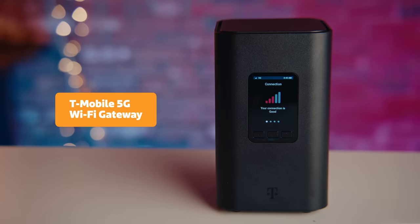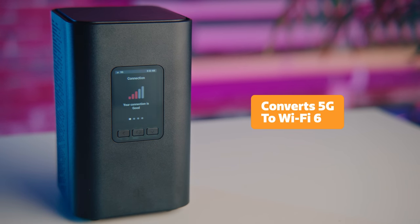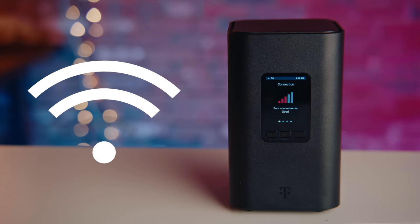Next, we've got the T-Mobile 5G Wi-Fi gateway — also, you guessed it, powered by MediaTek. This gateway converts 5G cellular connectivity into fast Wi-Fi 6 connectivity for all your smart home devices. MediaTek's 5G modem supports the latest beamforming technology to extend the Wi-Fi signal. That means no more dead zones in your house. You can have speedy, reliable connectivity in every room.